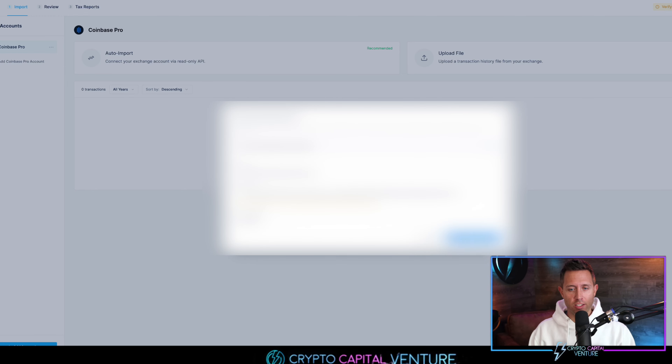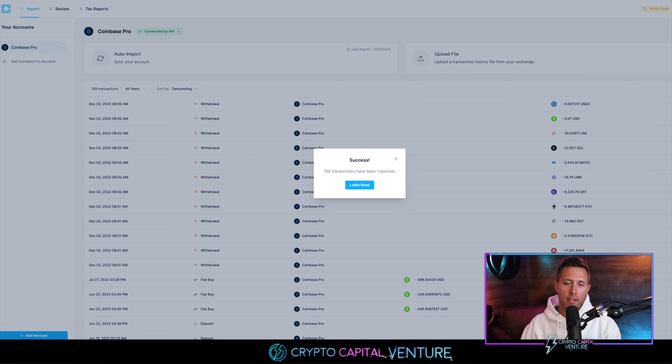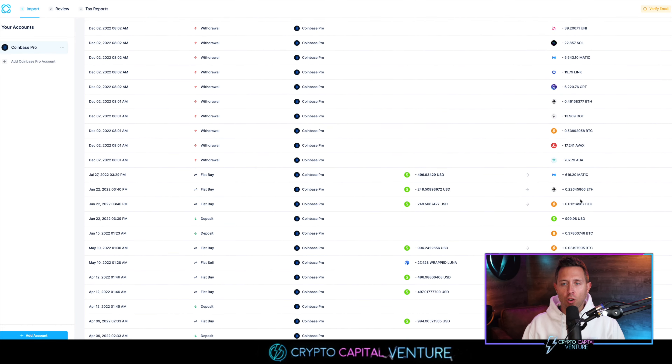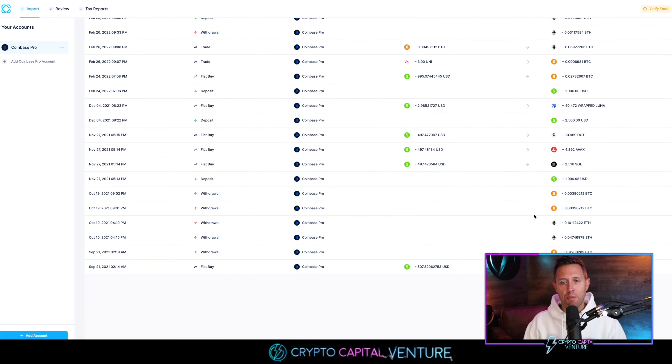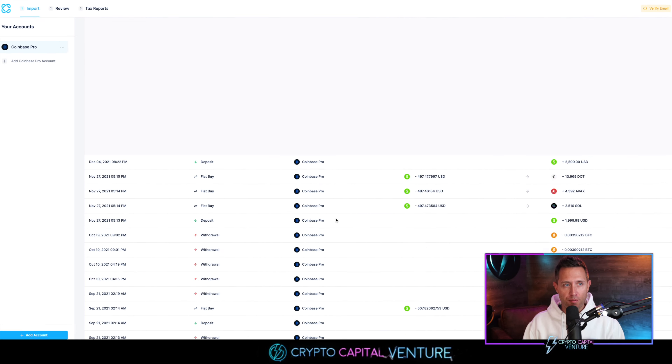I'm going to press 'Sync Transactions' and you can see it's importing your transactions right now. And in just minutes, we have success — 199 transactions have been imported. You click 'Looks Good' and right here are all the transactions. Look at all of these transactions. Imagine you're having to do all this manually — each one you're having to account for, report, and figure out how to organize. This just happened in a matter of minutes and it's all compiled right here before our eyes.